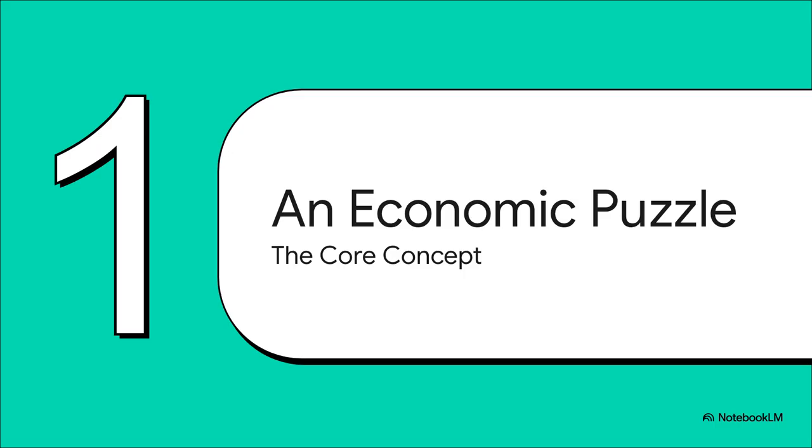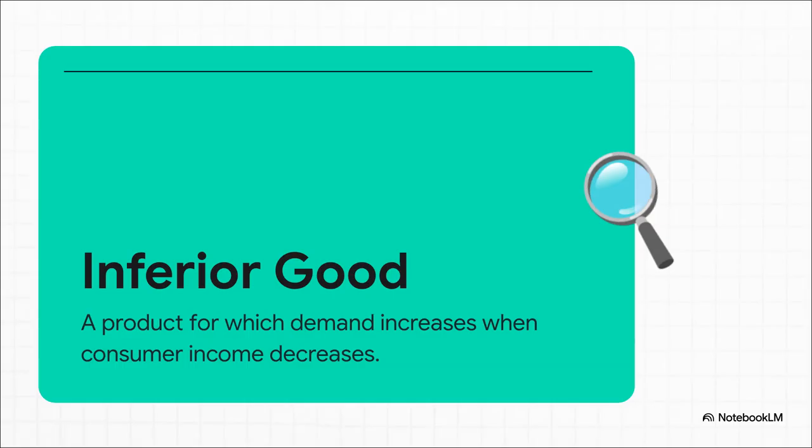First things first — to crack this puzzle we need to get a handle on one key concept. It's a special term economists have for a very particular kind of product. And here it is: the inferior good. Now hold on, the name sounds a little harsh, but it has nothing to do with quality. It's not about the product being bad. It's all about how we behave.